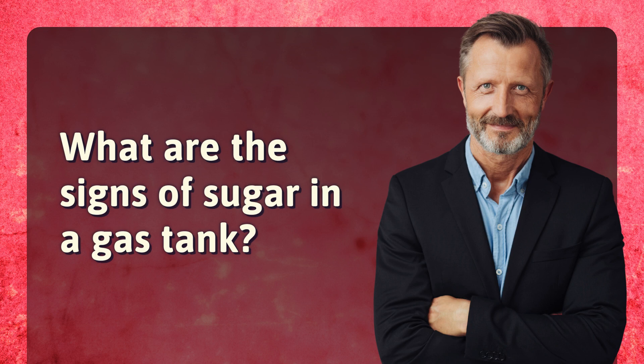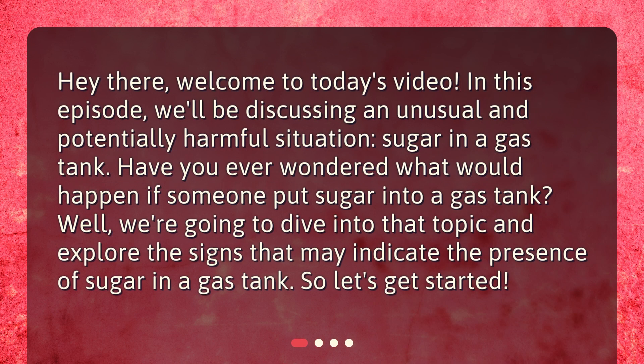What are the signs of sugar in a gas tank? Hey there, welcome to today's video. In this episode, we'll be discussing an unusual and potentially harmful situation: sugar in a gas tank. Have you ever wondered what would happen if someone put sugar into a gas tank? We're going to dive into that topic and explore the signs that may indicate the presence of sugar in a gas tank. So, let's get started.